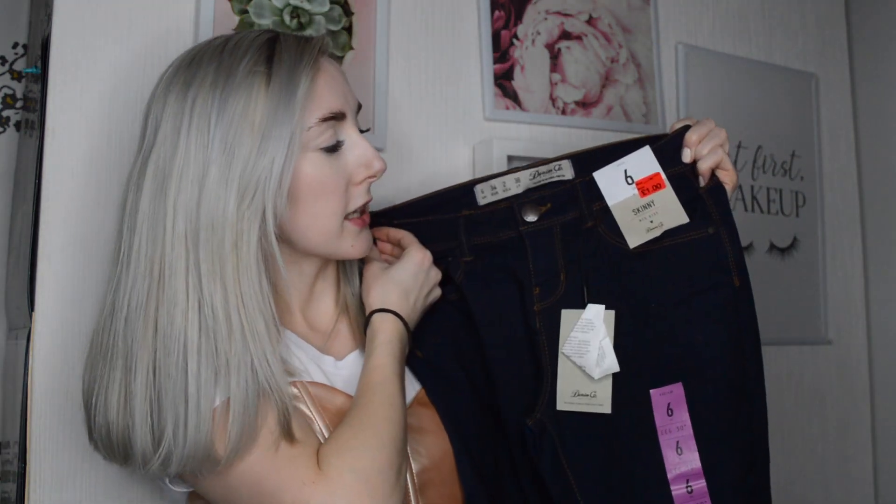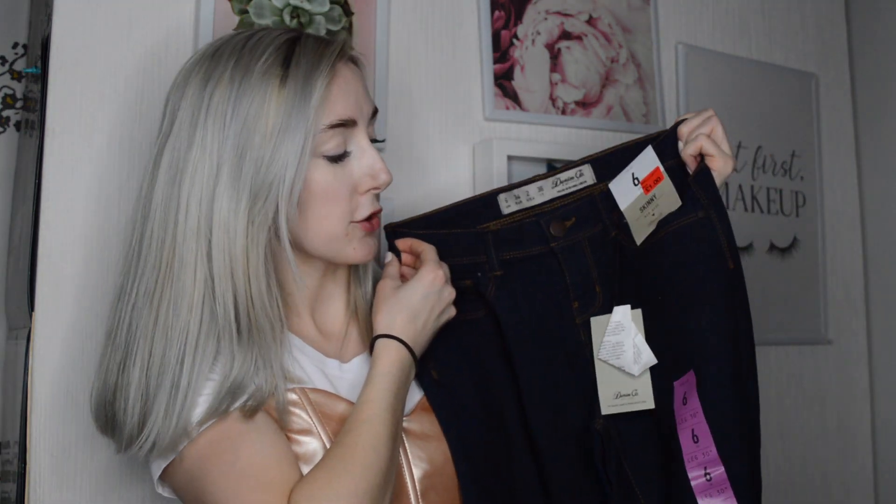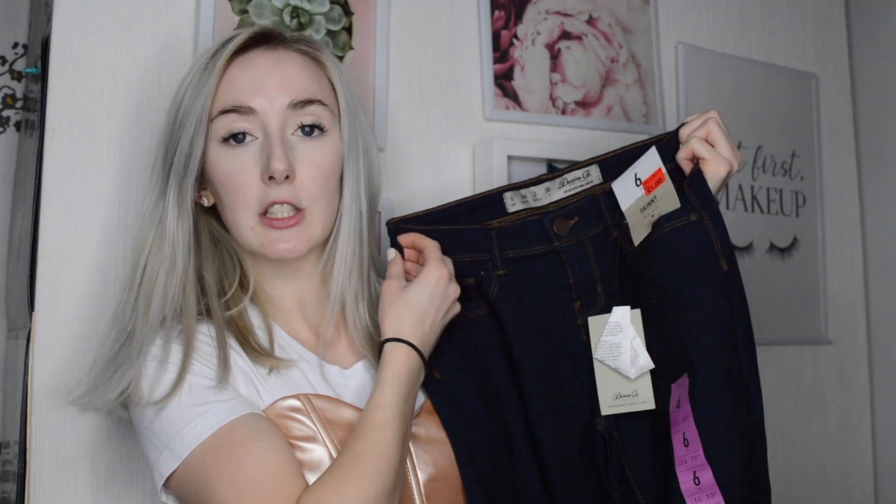I got skinny mid-rise jeans in a size 6 — I haven't tried them on yet. I've got a 30-inch leg; they look like they'd fit. Either way they're a pound so I'm not gonna complain. I've always wanted some really dark jeans and these are quite lightweight, so they're good for summer as well. I also bought a little Buddha for Mother's Day for £3.50 — she just seems to love these random little things, and it's so lightweight.